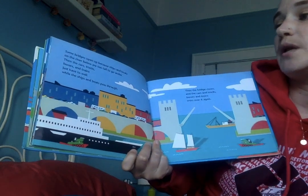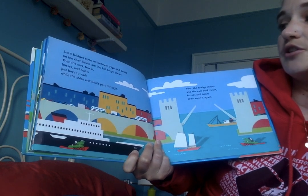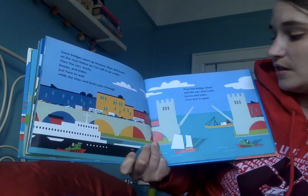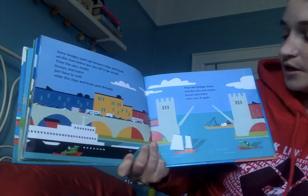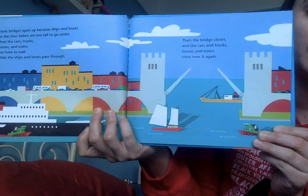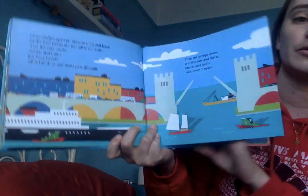Some bridges open up because ships and boats on the river below are too tall to go under. Then the cars, trucks, buses, and trains just have to wait while the ships and boats pass through. Then the bridge closes and the cars, trucks, buses, and trains cross over it again. This is a bridge like the one over the Gowanus Canal that a lot of you might have seen in Brooklyn near our school. Sometimes it goes up and you have to wait for it to come back down after the boat goes through.